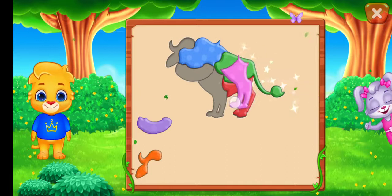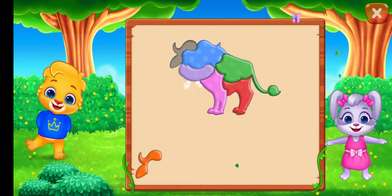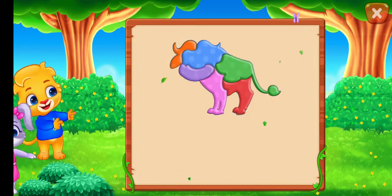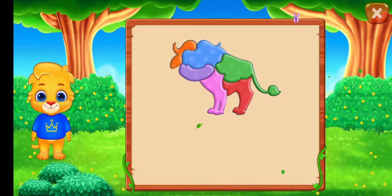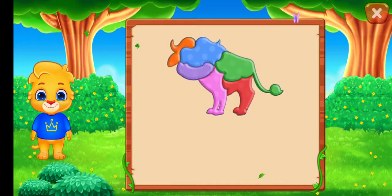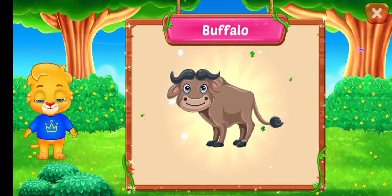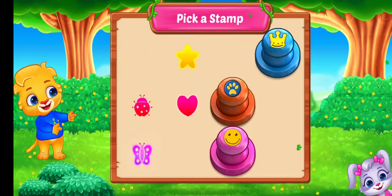You did it! Can you guess what it is? It's a buffalo! Pick a stamp!